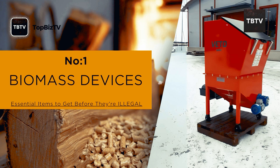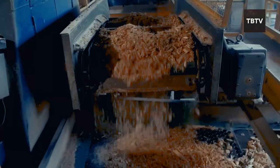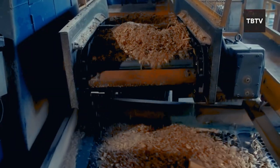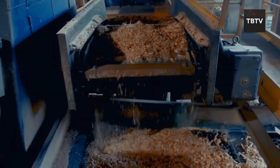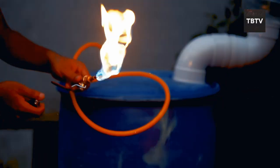Biomass devices are essentially gadgets that run on organic materials — think wood chips, leftover agricultural waste, even animal manure. These materials can be burned directly for heat or converted into biofuels like biogas or ethanol for cooking and generating electricity.